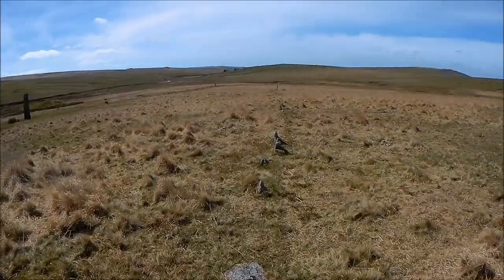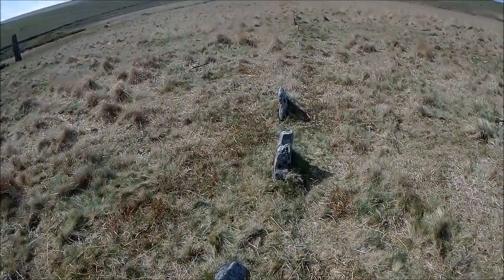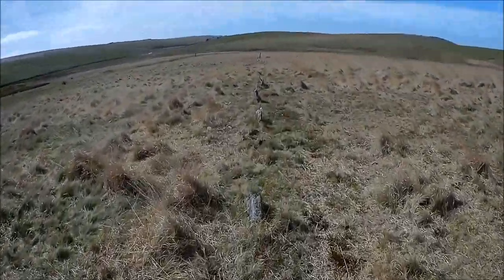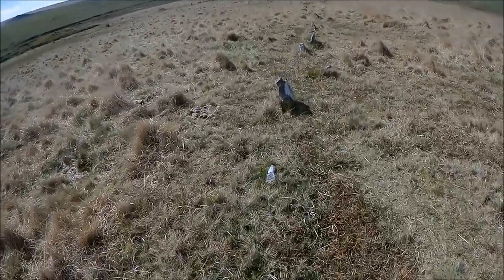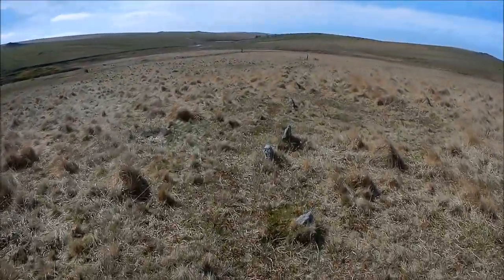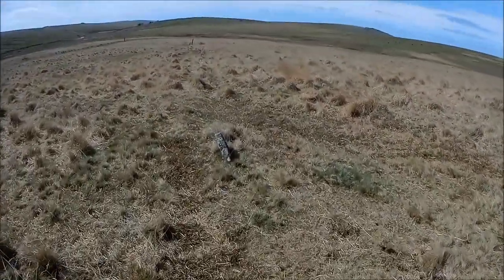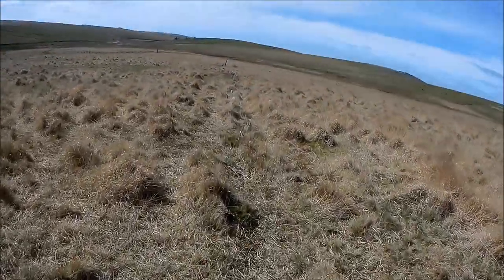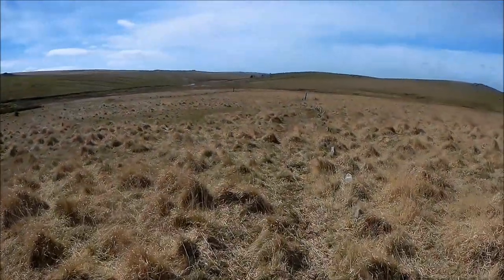I've moved over to this stone row here and have a walk down it. It's another typical Dartmoor stone row - these small flat stones just marking the way. This is a single row, as in it's got one row of stones. Sometimes you'll find them with two, parallel with each other, sort of really close.